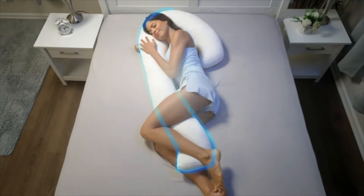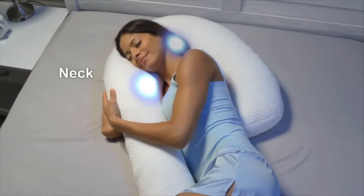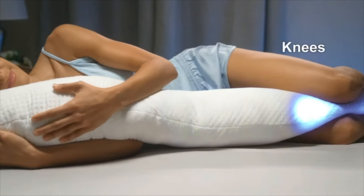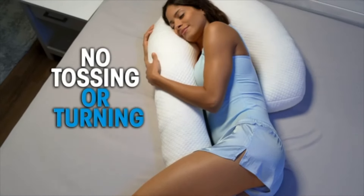Look, the Contour Swan's unique orthopedic shape supports your back, shoulders, head, neck, arms, hips, knees, ankles and feet as it hugs you in total comfort so you won't toss and turn.